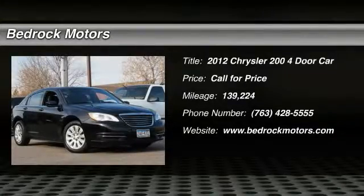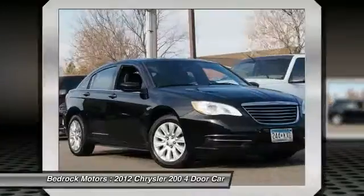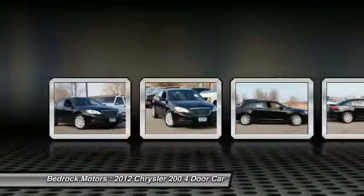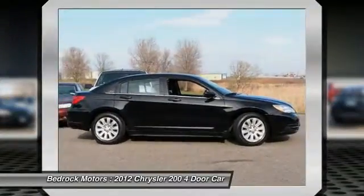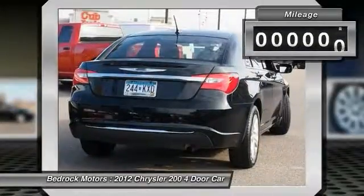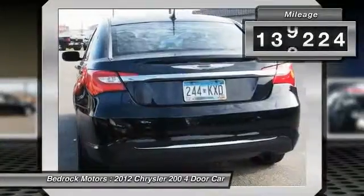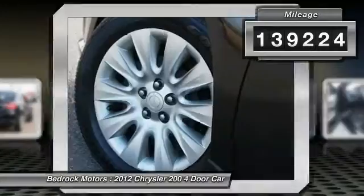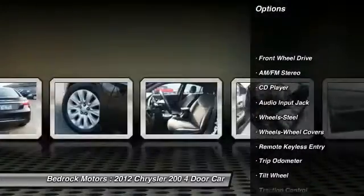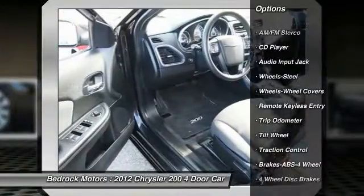2012 Chrysler 200 — this mid-sized sedan is loaded with modern comforts. Thicker seats, LED lighting, and noise dampeners are just a few highlights. This 200 model takes an aggressive step into a competitive market. The vehicle has less than 140,000 miles. Great options include traction control, anti-lock braking system, air conditioning, and power steering.